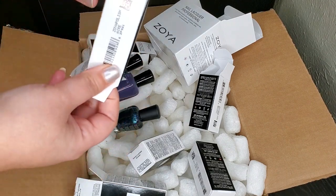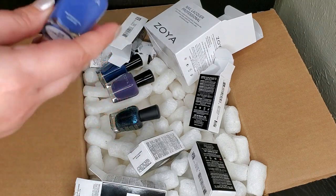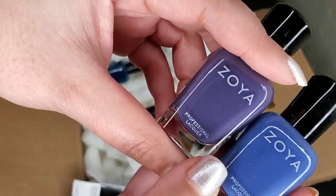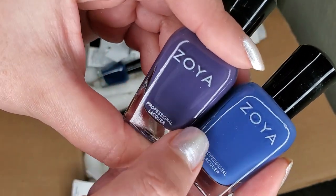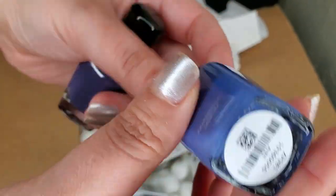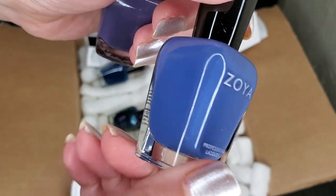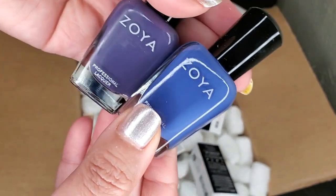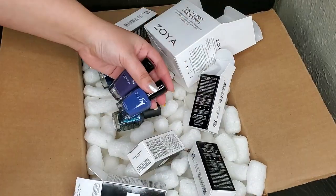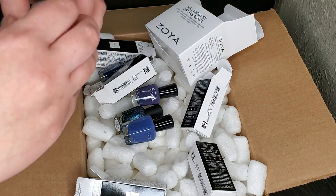Over here we have another dusty shade — I was obviously feeling these kinds of shades. It's similar in dustiness to Vesper, except this one is more blue. This is Airy — I think this was part of their spring collection last year. Look at how beautiful it is, and it's very different from Vesper, so I totally needed both of them.